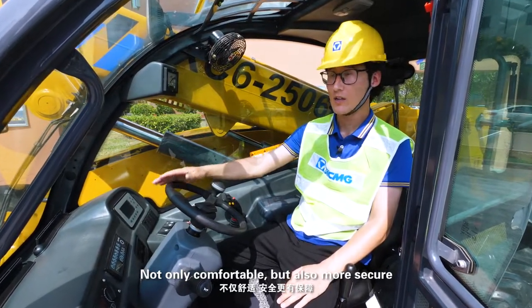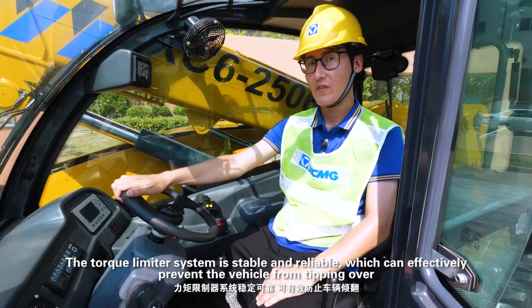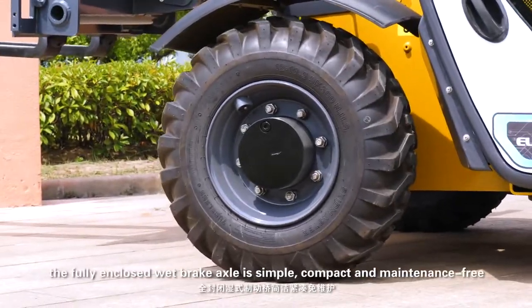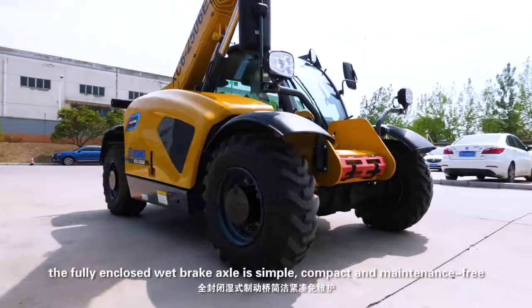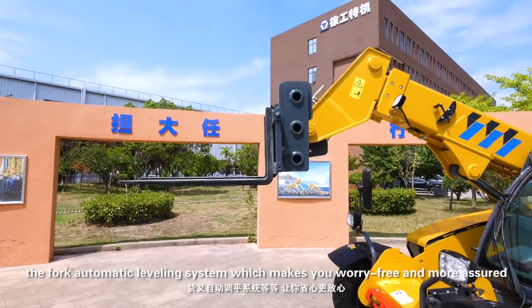Not only comfortable, but also more secure. The torque limiter system is stable and reliable, which can effectively prevent the vehicle from tipping over. The braking system is sensitive and safe. The fully enclosed wet brake axle is simple, compact, and maintenance free. The fork automatic leveling system makes you worry free and more assured.